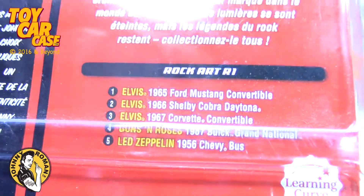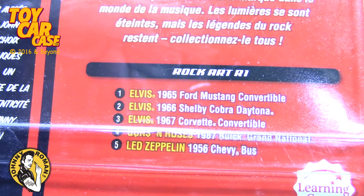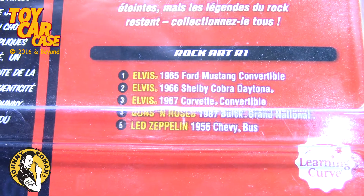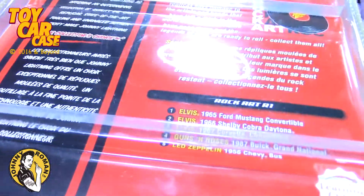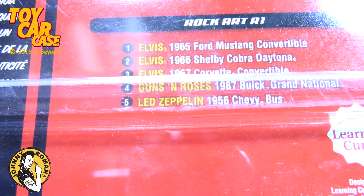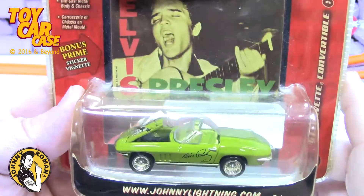With Elvis, look at this: a 65 Ford Mustang convertible, a 66 Shelby Cobra Daytona, a 67 Chevrolet Corvette convertible — that's this one. You've also got an 87 Buick Grand National for Guns and Roses, and a Led Zeppelin 56 Chevy bus — those would be cool. There are only three in the Elvis set and she's got all three, which is really cool.